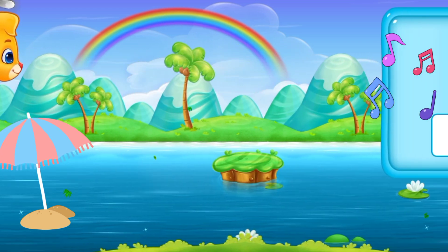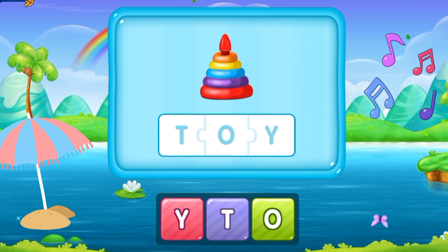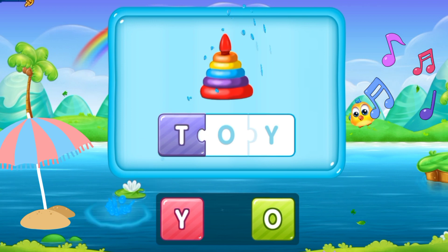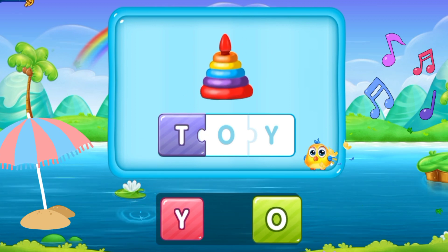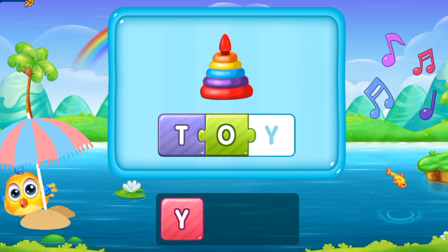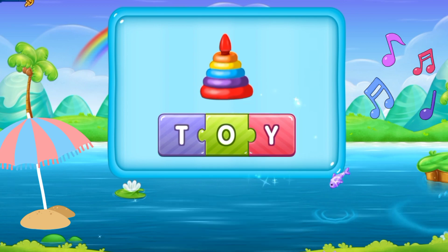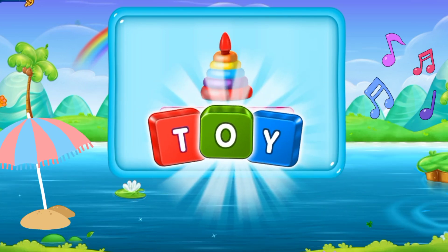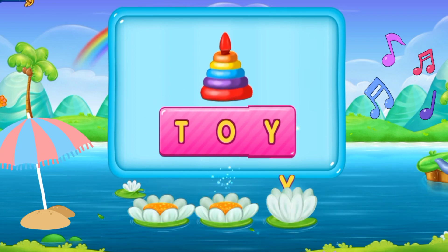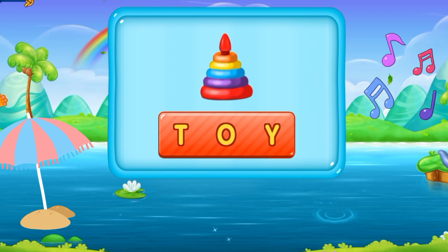Now here we have our next word. T, O, Y. Toy. It's a toy. T O Y. Toy. That's marvelous!